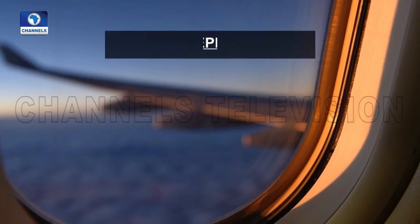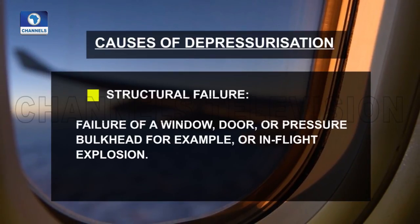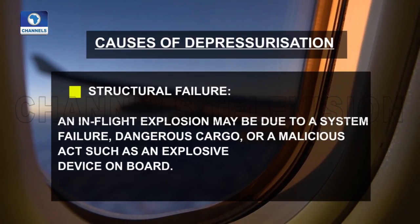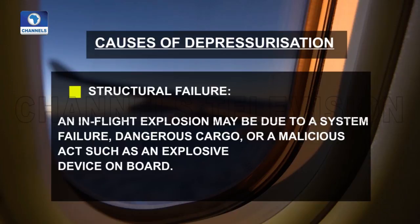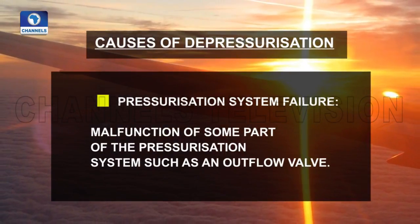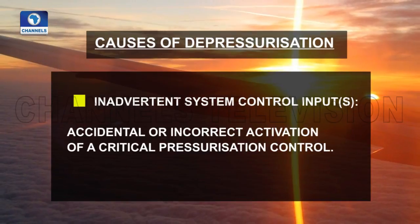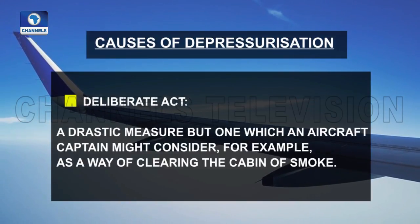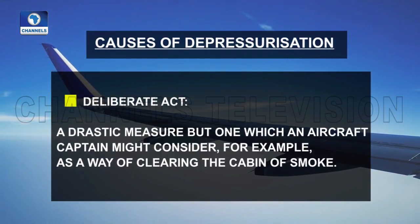Pressurization has no bearing on the ability of the airplane to fly. There are different causes for depressurization. These include structural failure — such as failure of a window, door, or pressure bulkhead — or an in-flight explosion, which may be due to system failure, dangerous cargo, or a malicious act such as an explosive device on board. There is also pressurization system failure, such as malfunction of an outflow valve; inadvertent system control input — accidental or incorrect activation of a pressurization control; and a deliberate act, which is a drastic measure an aircraft captain might consider, for example, as a way of clearing the cabin of smoke.